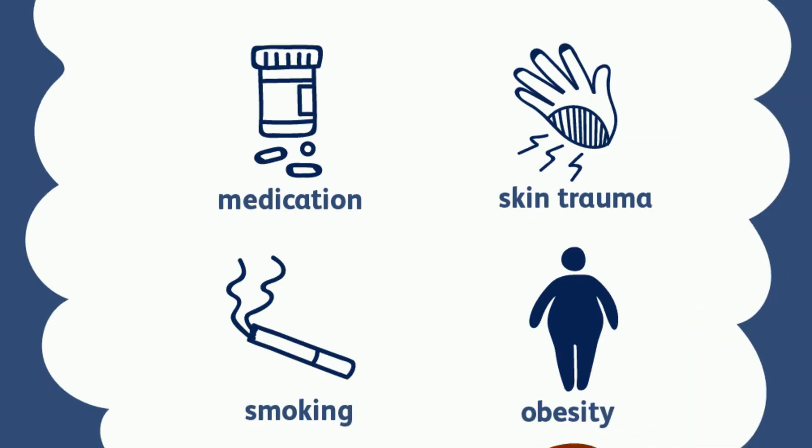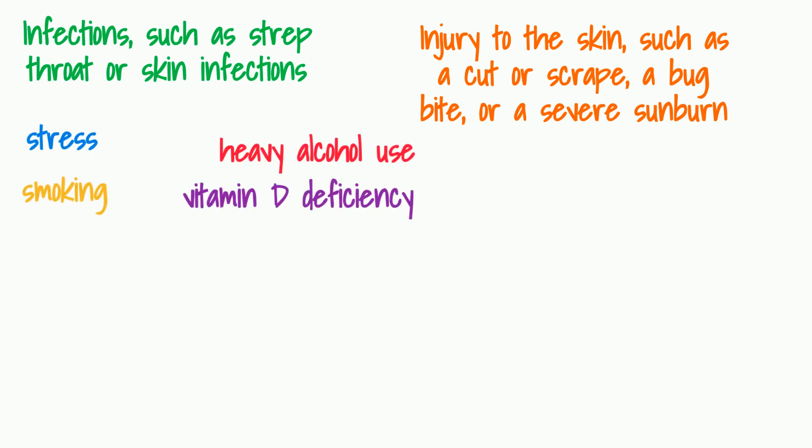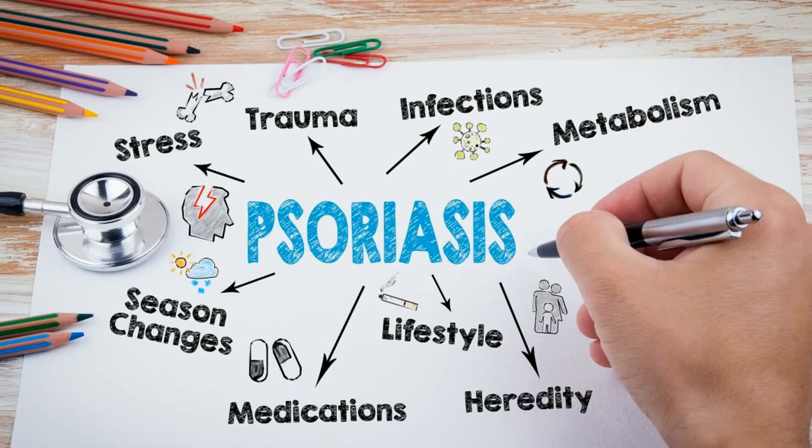What are the triggers for psoriasis? Psoriasis typically starts or worsens because of a trigger that you may be able to identify and avoid. Factors that may trigger psoriasis include infections such as strep throat or skin infections, injury to the skin such as a cut or scrape, a bug bite or severe sunburn, stress, smoking, heavy alcohol consumption, vitamin D deficiency, and certain medications including lithium which is prescribed for bipolar disorder, high blood pressure medications such as beta blockers, anti-malarial drugs, and iodides.